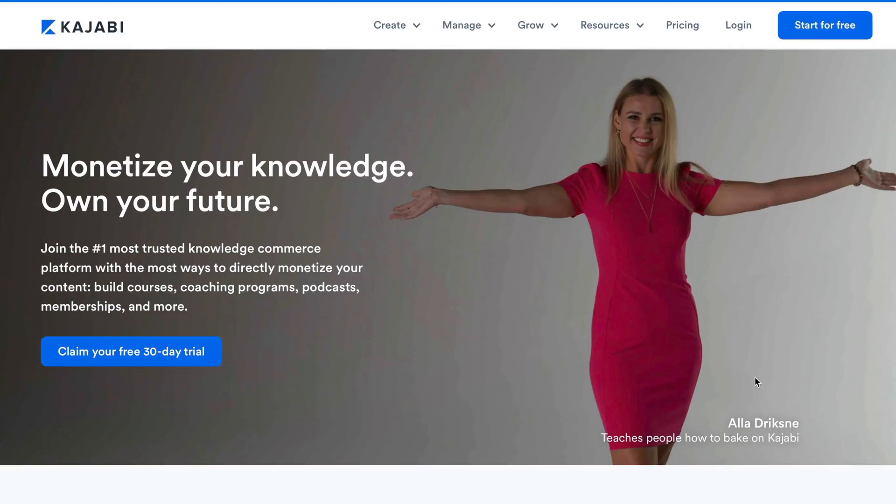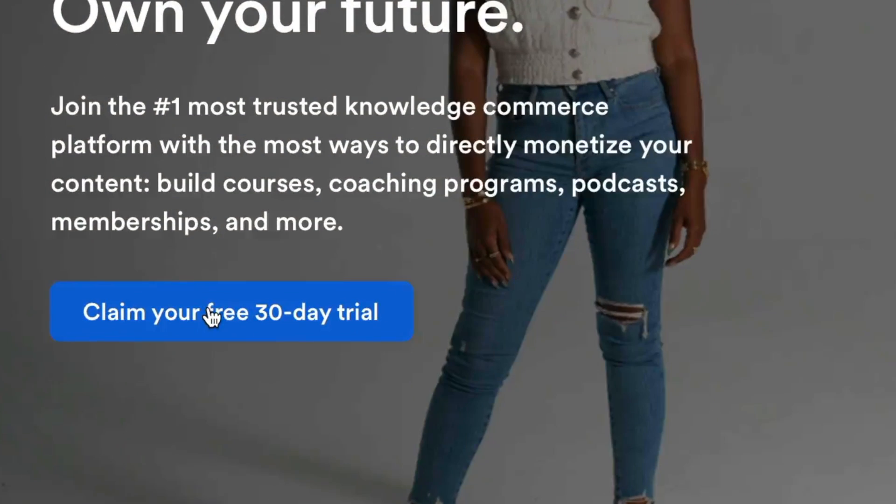If you're watching this video after October 11th, 2023, I apologize — you will not be able to get that discount. But I will still be offering at the same link a 30-day free trial of Kajabi, which is double their standard 14-day free trial.